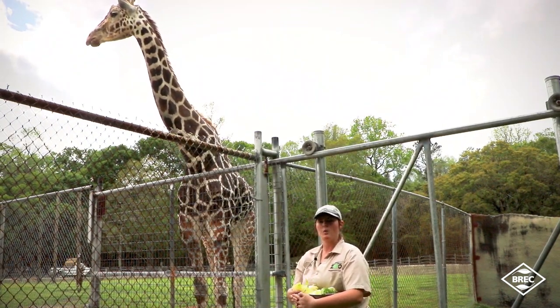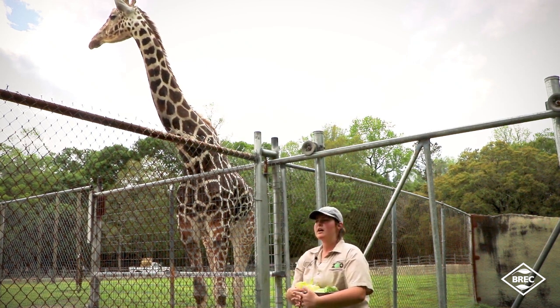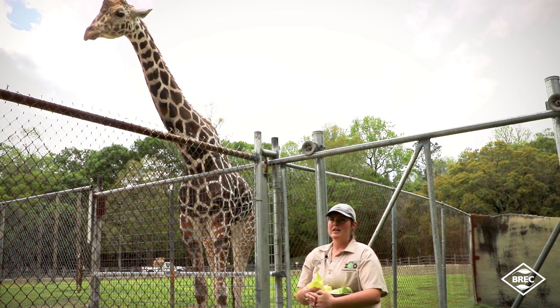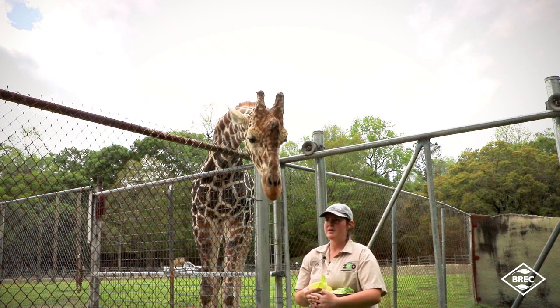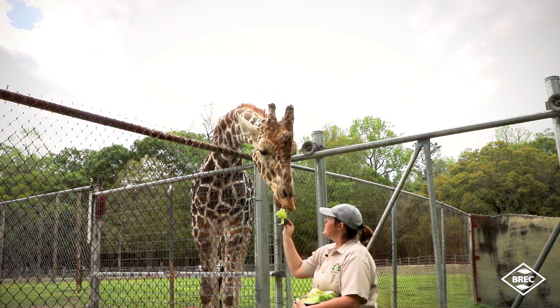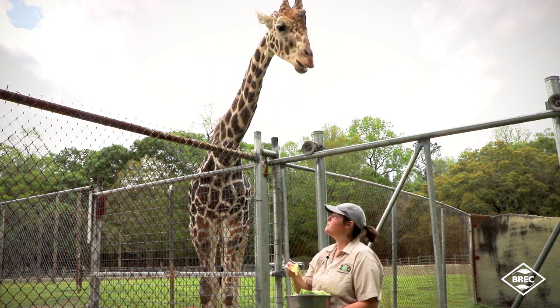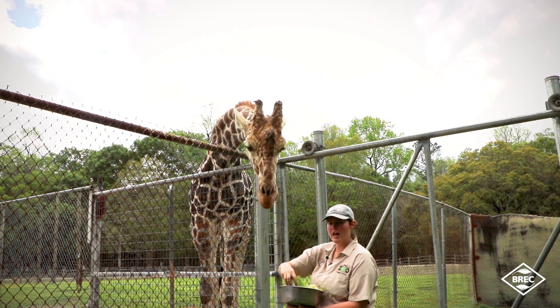Reticulated giraffes are just one of nine different subspecies left in the wild. Unfortunately, giraffes have become endangered — within the last year there have been less than 90,000 giraffes in the world. Even though that might sound like a big number, it's a big hit for them. Being in the zoo and serving as ambassador animals can really help, so they get lots of attention and lots of love.